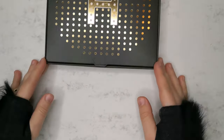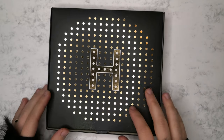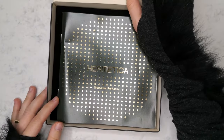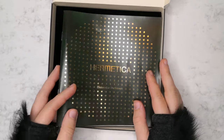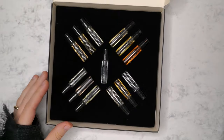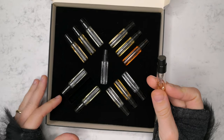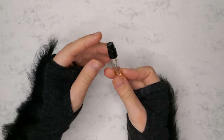Hi! Welcome to Smellomania, a perfume review channel with a twist. I'm not going to dissect the fragrances note by note here, but instead I'll be drawing what I smell. If you're interested in such a fusion of art and perfumery, then keep on watching.